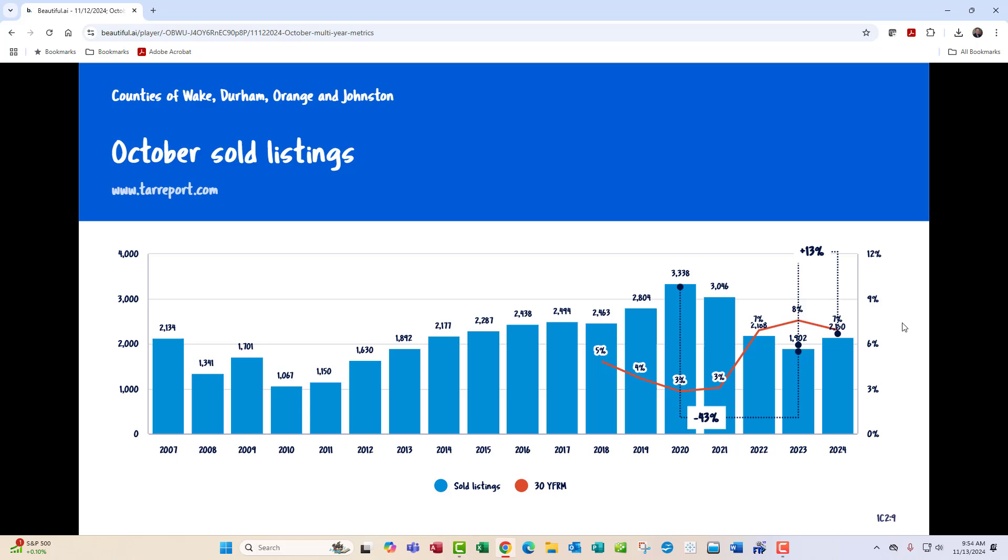October sold listings — going all the way back to 2007. I put the fixed-rate mortgage on there as the red line, and we'll talk about that. Good news: closed listings were up 13% in October of this year compared to October of last year, but down 43% compared to the bubble of October of 2020. You can see where the red line bottoms out — that's 2020. A lot of us are sensitive to interest rate increases or decreases, but we really need to pay attention to the level because the market is very sensitive to it. You can see the peak of sales in 2020 correlates with the lowest level of interest rates. And comparing October 2023 with October 2024, the 13% increase, in my opinion, is due to interest rates dropping from a little under 8% to a little under 7%.